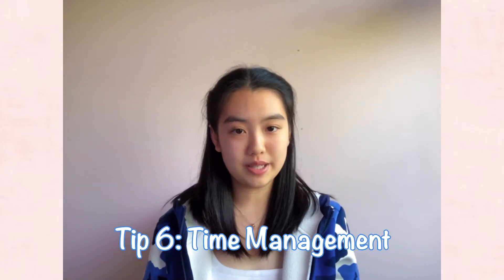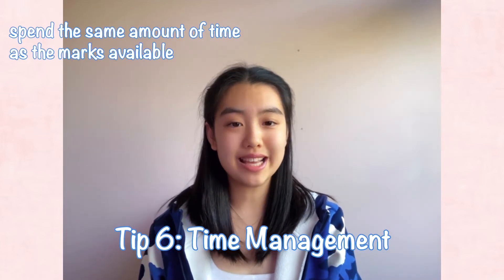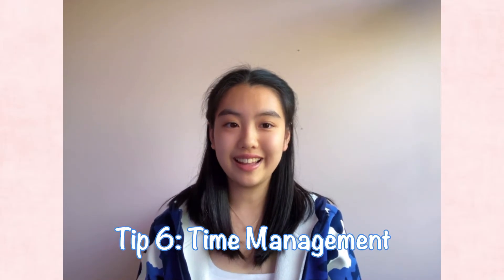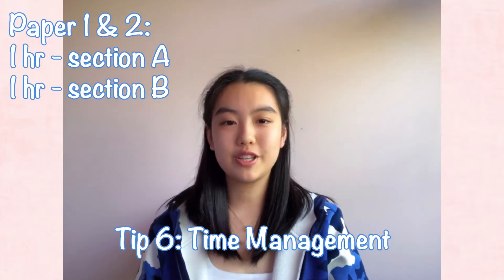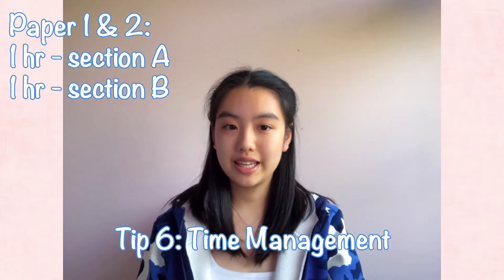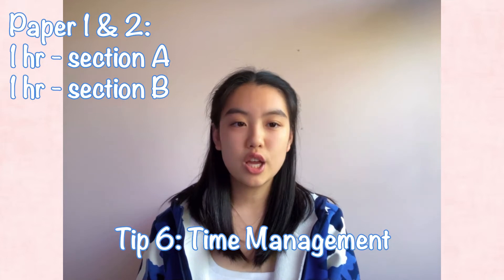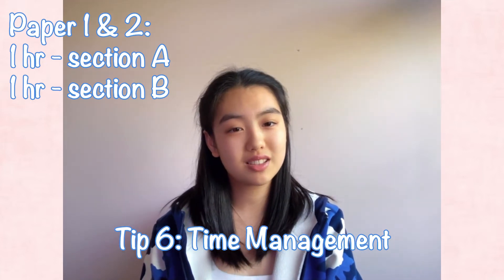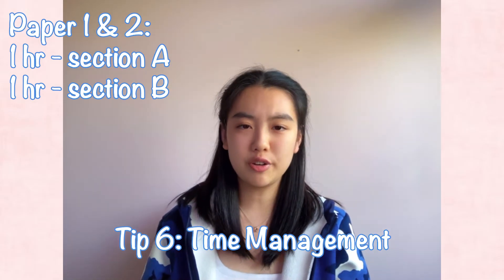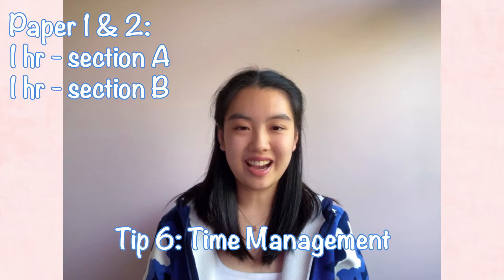Tip number six: time management. Time management is essential for all three papers. Generally, you should spend as much time as the marks available for each question — for instance, around three minutes for a three-mark question. A general guideline for paper one is to spend one hour on section A, which includes nine questions, and the remaining hour on section B, the extended response. Aim to finish section A as quickly as possible, since the exam goes from easy to harder problems and section B has more marks. If you have time management issues, you can try doing section B first, but generally start with section A because the first two to three questions are quite easy and will put you in a good mood for harder questions.